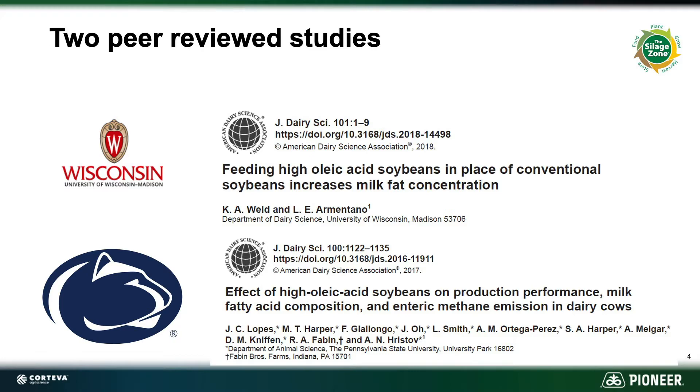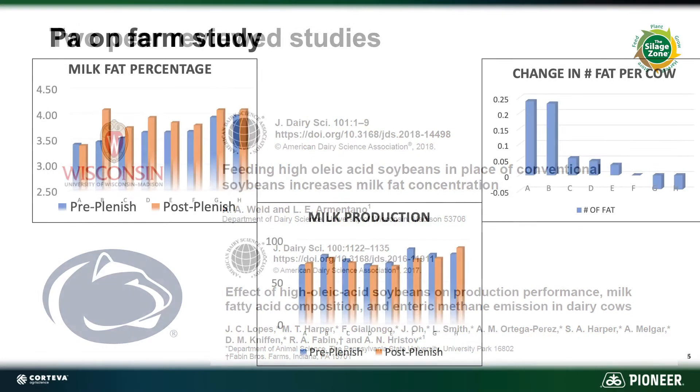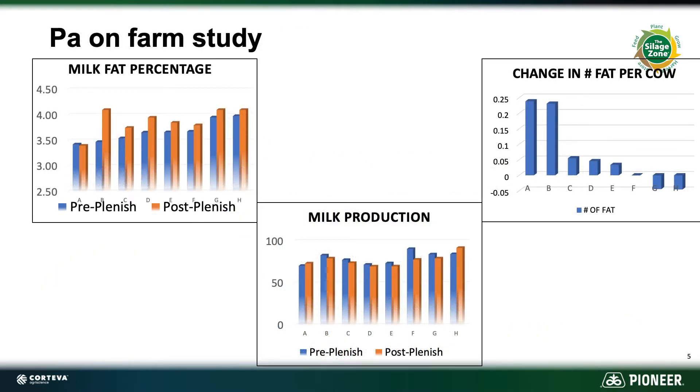You can find more on this by researching these yourself. Pioneer also looked into this with an on-farm study in Pennsylvania. This on-farm study also showed an increase in milkfat when feeding Plenish high oleic soybeans. However, depending on the diet, different levels of response were noted.